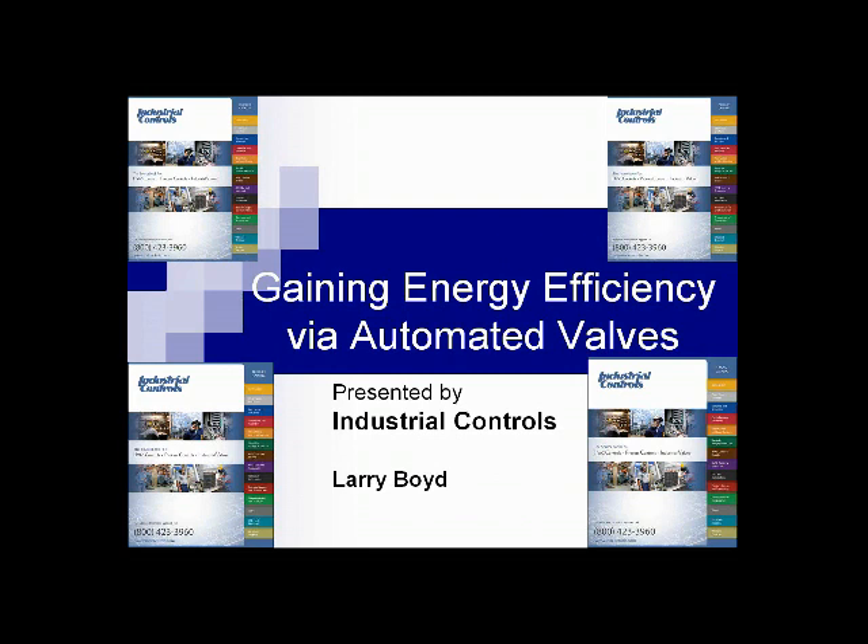Good morning everyone. I'm glad you could join us this morning. Today we are going to discuss the topic of Gaining Energy Efficiency through Automated Valves, and I am also going to include control valves and some of the technologies that are related to that.